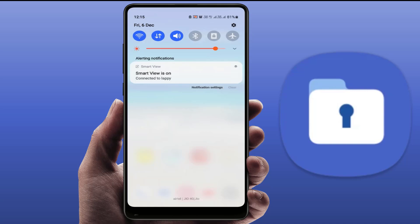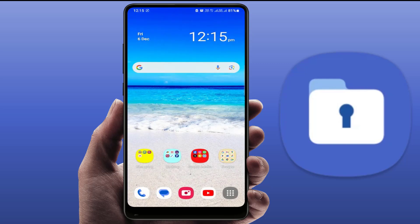In case you have important files, folders, images, or videos stored in the secure folder, you need to sign in to your secure folder with your Samsung account first, take a backup, and then tap on uninstall. That's the way to remove this notification.